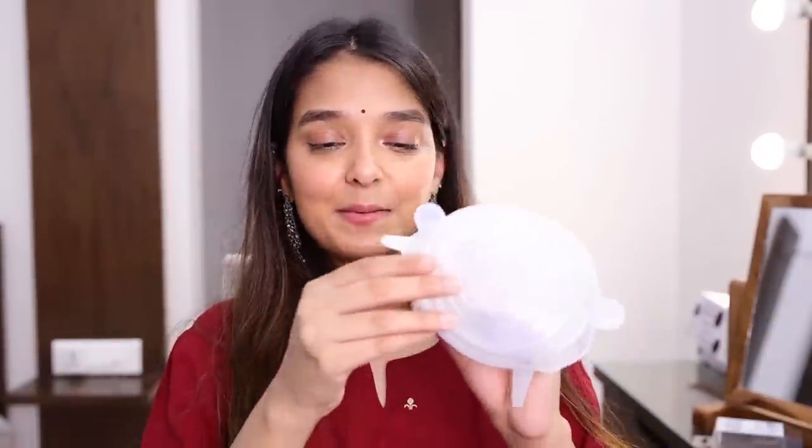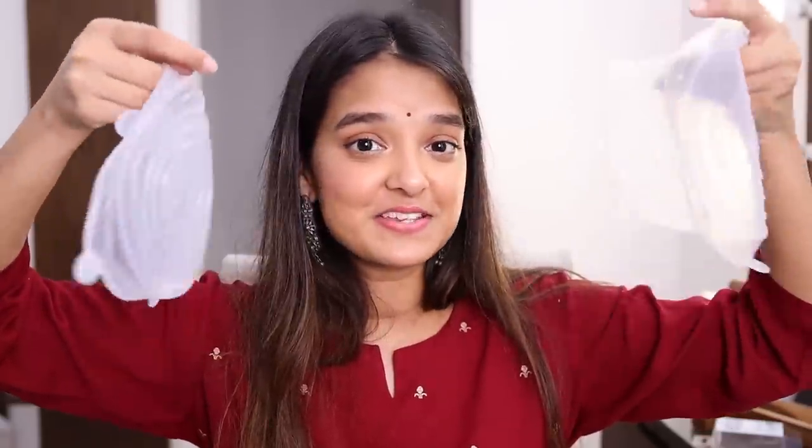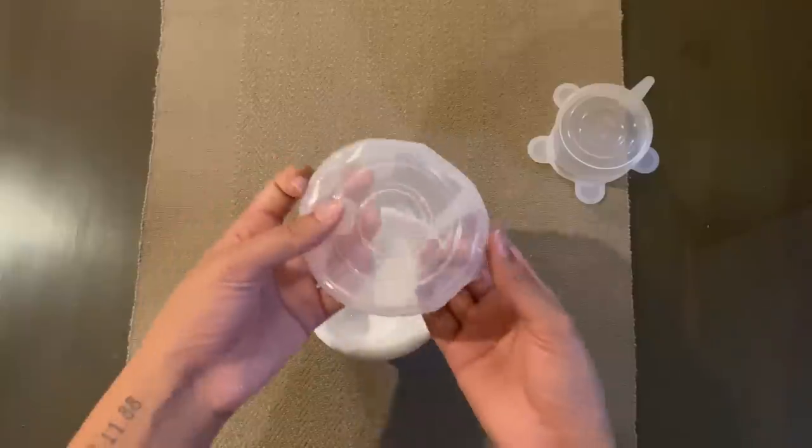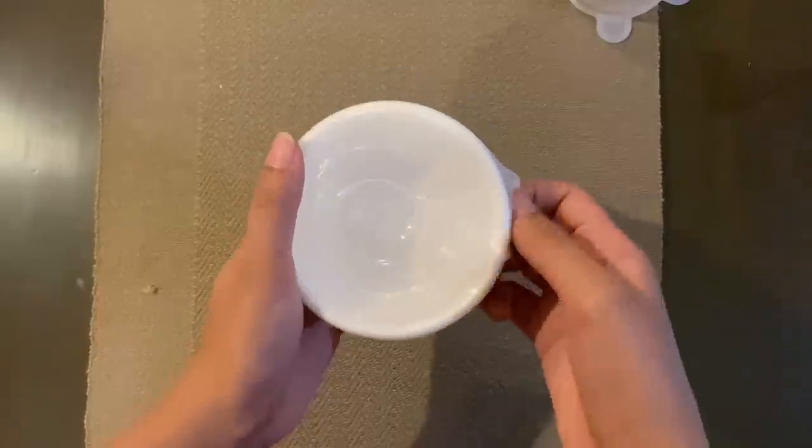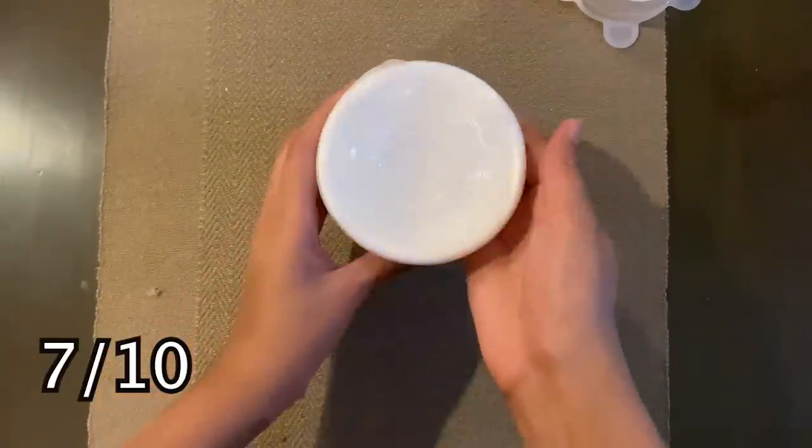Next I got these silicone covers for utensils. At home, when food is put in a bowl we usually cover it with a small plate, and it's always a struggle to find a plate that fits the bowl size. To avoid that hassle, I bought these silicone covers — they come in different sizes, which is really nice. Whatever size bowl, katori, or degchi you have, you can cover it and it will be air-sealed so the food stays fresh. I've already tried them and they work pretty well. See — put it on, and that's it! How easy was that?